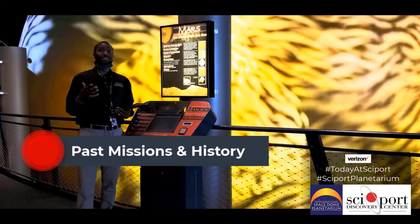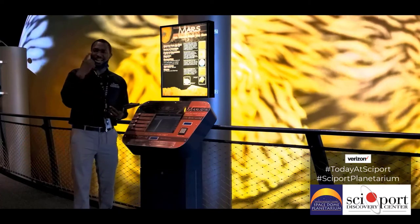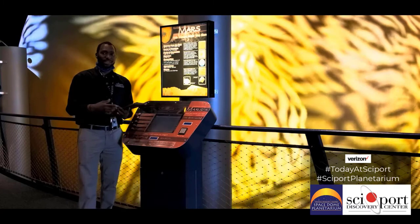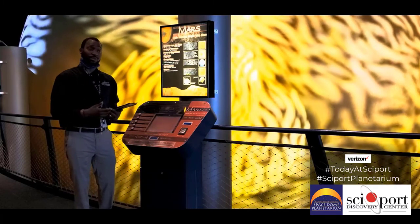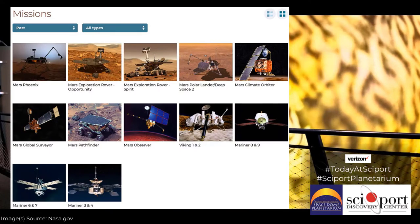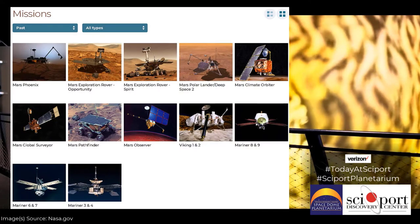To give you a brief synopsis of the history of the exploration of Mars: Mars has been looked at first visually with the eye, then through a telescope, and then finally through the use of spacecraft. Here you'll see pictures taken by a couple of spacecraft.